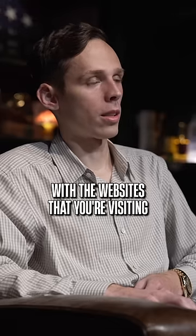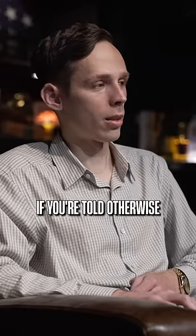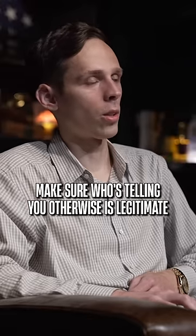Be careful with the websites that you're visiting. If the browser's telling you the site looks unsafe, then it's probably unsafe. If you're told otherwise, make sure who's telling you otherwise is legitimate.